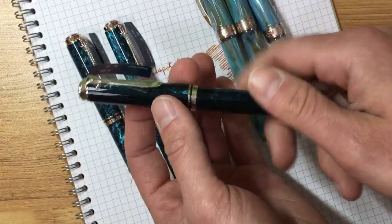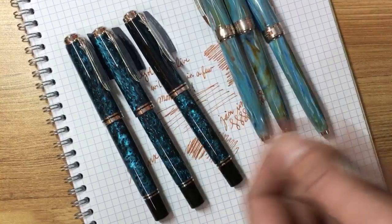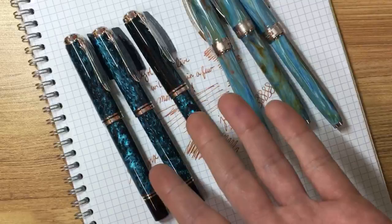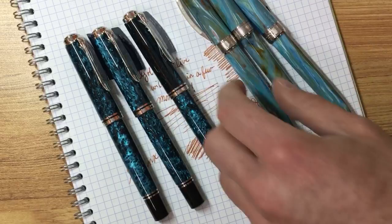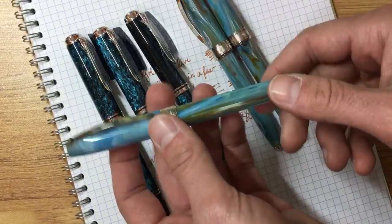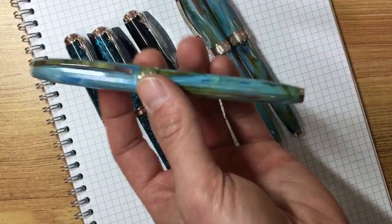If you want to set up something like that — you're interested in a pen that comes in a very large variance as far as acrylics are concerned — I could think of a few off the top of my head: these Van Goghs, the ocean swirl, Edison pens also have a lot of acrylics, and anything with swirls or patterns. You could contact us at orders@goldspot.com.